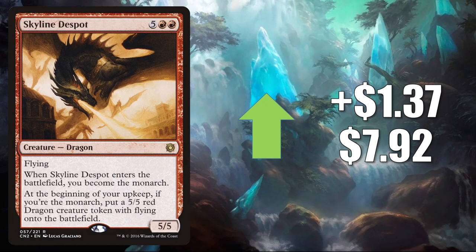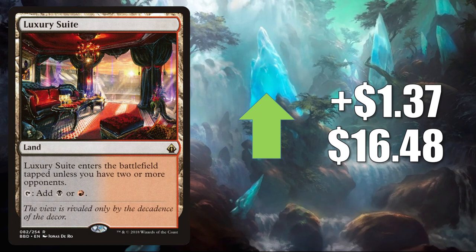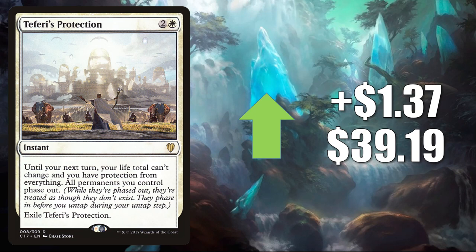Skyline Despot — this is getting a push from new Commander Legends Monarch cards. It's seeing the most play right now in Jared Carthalion True Heir builds. It goes up $1.37 to $7.92 this week. Luxury Suite — this goes up $1.37 to $16.48. Teferi's Protection from Commander 2017 — getting a reprint in the Extra Life 2020 Secret Lair, but this copy is still going up $1.37 to $39.19. Very popular Commander card in white.